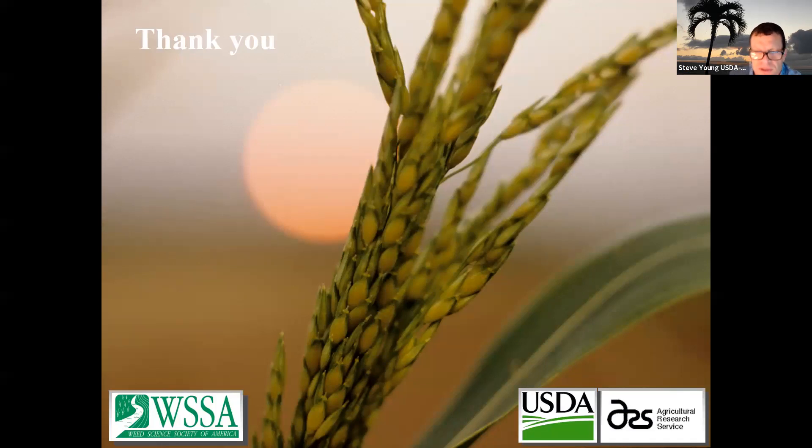Thanks, Scott. That was great. We do have time for a few questions. I've got a question on the idea of resistance to natural-based products — since they are naturally occurring, there's this idea of co-evolution with the crop or where they're being used. Is there any potential for resistance to these novel modes of action where they're present in wild populations? Is that a concern at all?